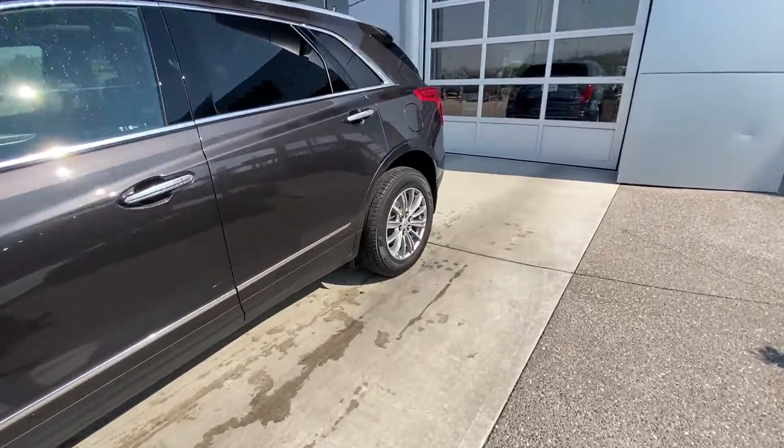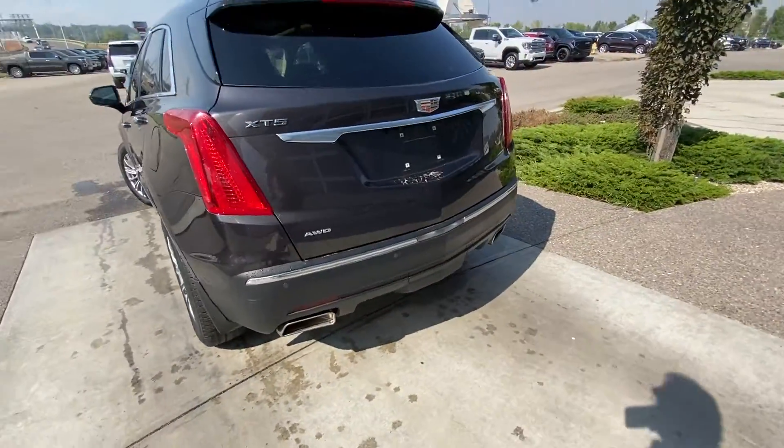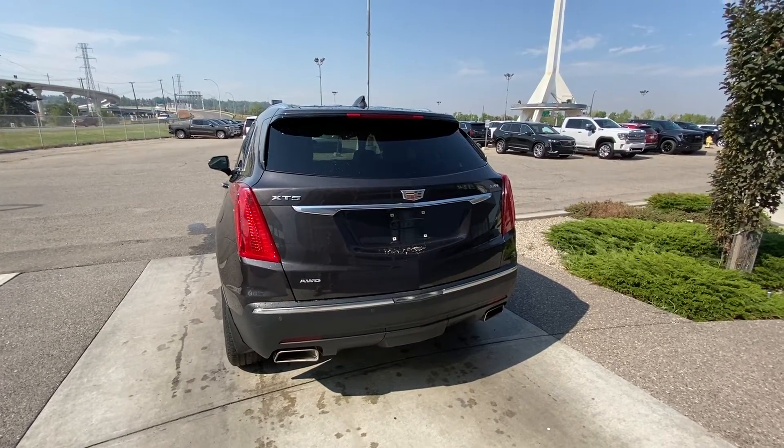Making our way down the back, rear-tinted privacy windows, and remote start equipped. At the back of the XT5, we have the red LED brake lights, dual-chrome exhaust tips, rear parking sensors, power tailgate, and of course a backup camera.